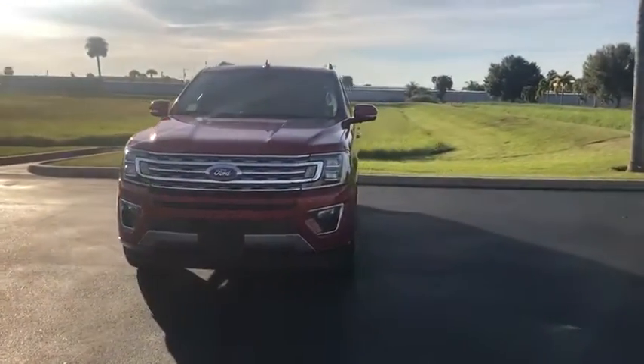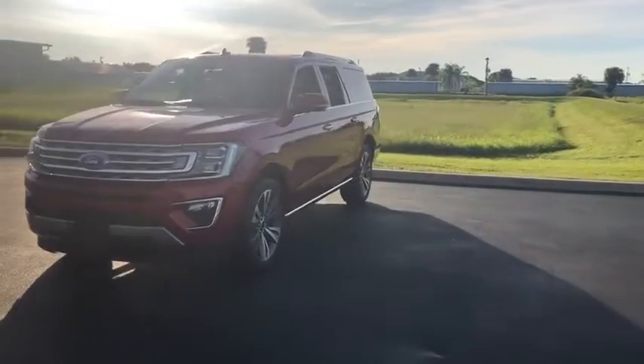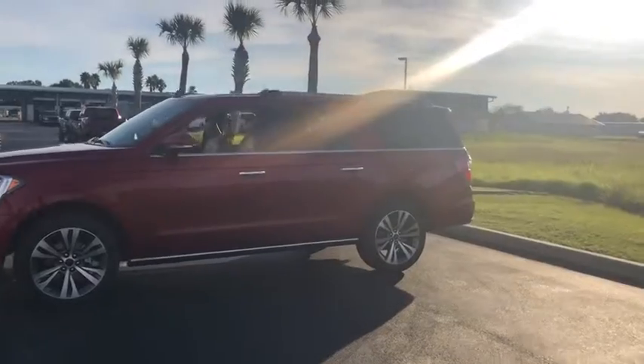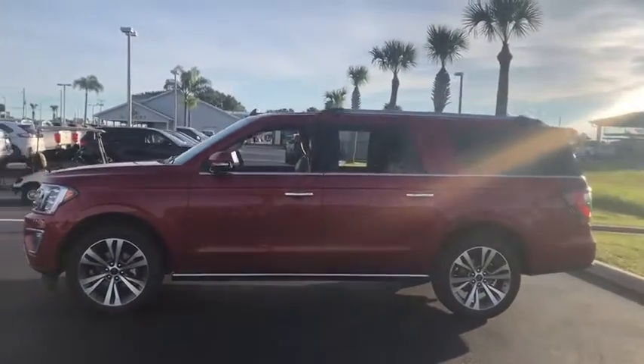Here are some of this vehicle's great options. Power liftgate. Traction control. Power passenger seat. Dual airbags. Leather-wrapped steering wheel. Power steering. Four-wheel disc brakes.